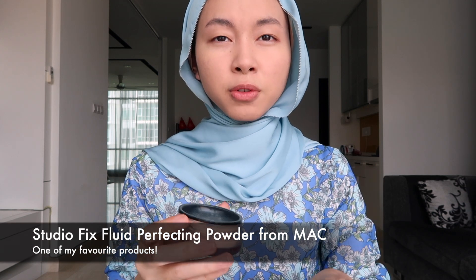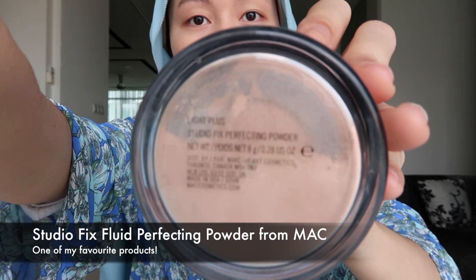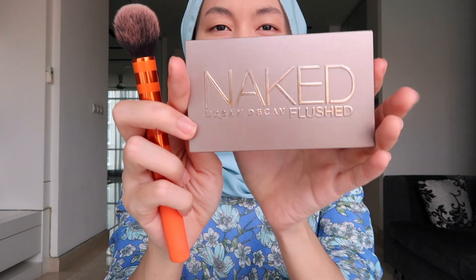I use loose powder because I know they say it's better for people with large pores. I used to have a problem with pores but it's better now. The loose powder has a bit of coverage — it's not the translucent one. This is the Studio Fix Fluid Perfecting Powder from MAC, and I've been using this for about a year as well.